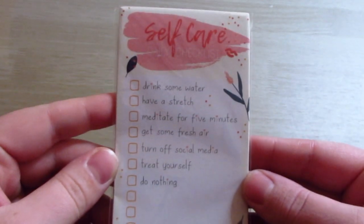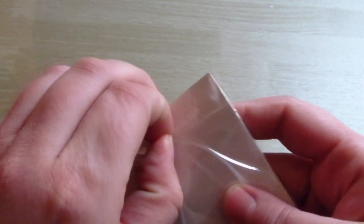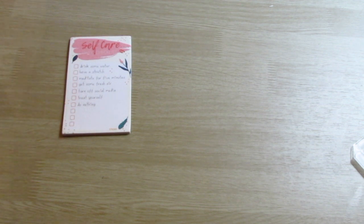The first thing I got was this little self-care notelet. It's so cute. It's got some different ideas of things you can do for self-care, and it's also got some little blank ones on the bottom if you just want to add things yourself — things like drink water, do nothing, turn off social media.